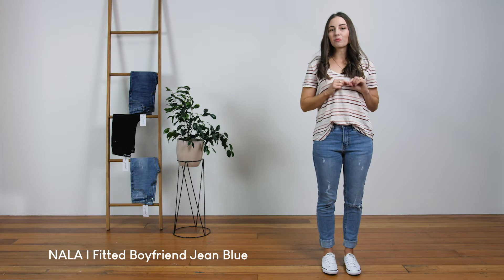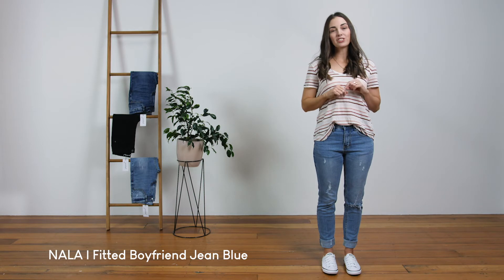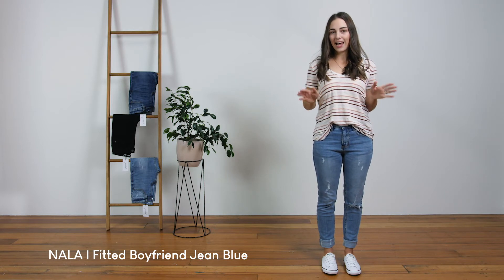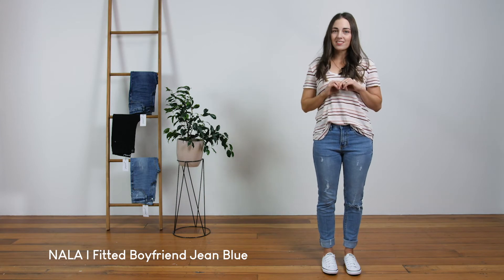The inner leg measurement from crotch seam to hem when unrolled is approximately 75cm. I'm 164cm tall and I choose to wear them rolled up like this. I'm a small size 8 and I'm wearing the size 6 here.